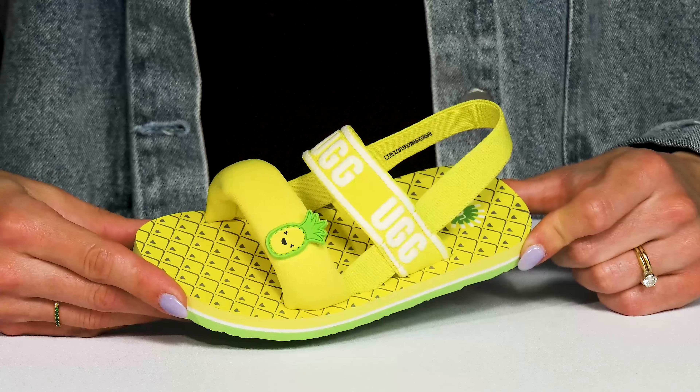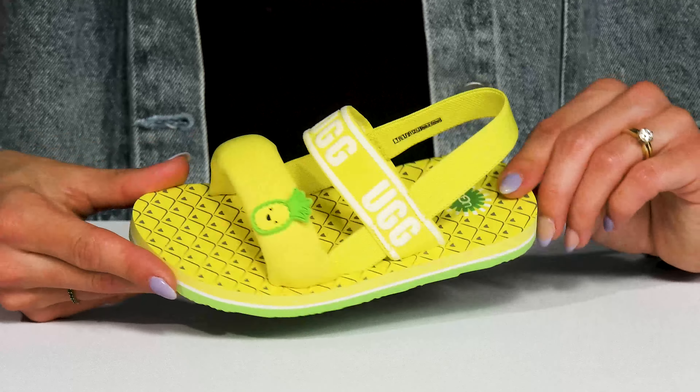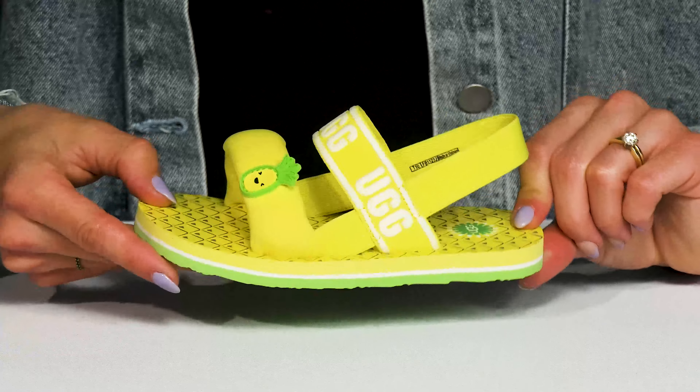Your kiddo can have fun in the sun while looking stylish wearing these Uggs sandals this season. These are super cute with all the pineapple printed detailing.